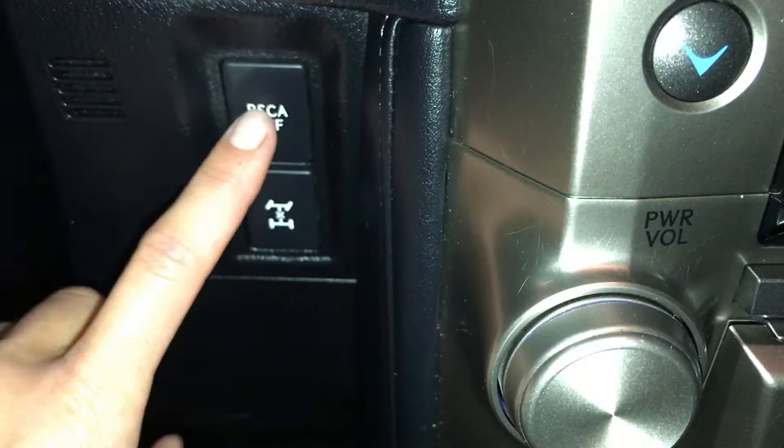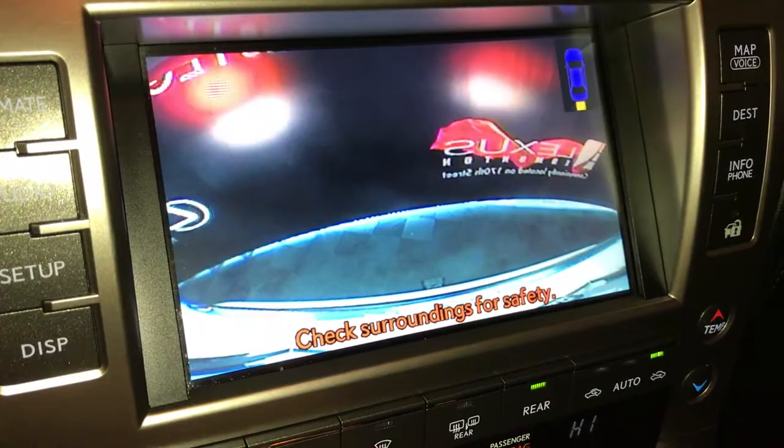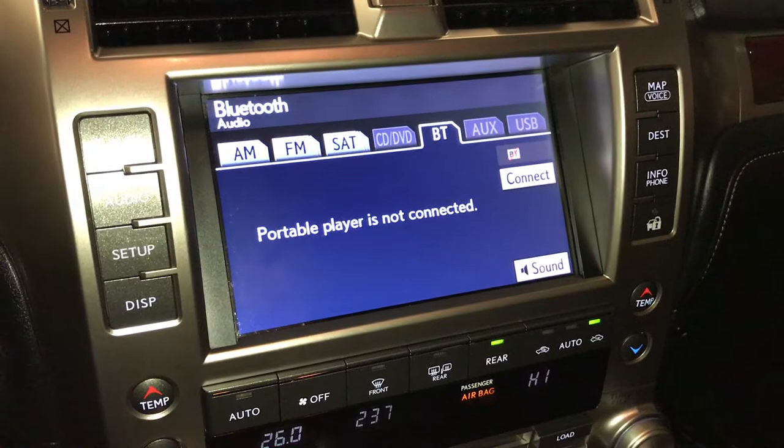Voice-activated navigation system. Backup camera. 17-speaker Mark Levinson premium audio system — AM, FM, satellite, CD, DVD, Bluetooth, auxiliary, and USB.